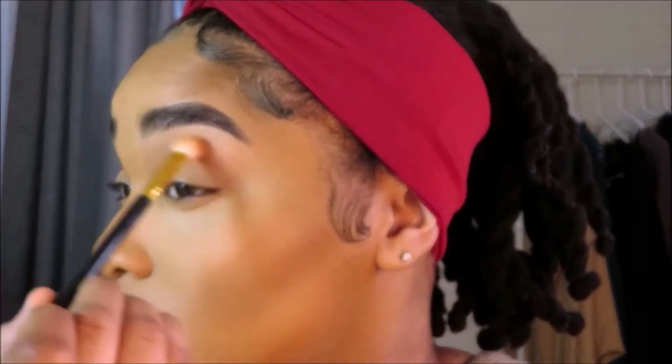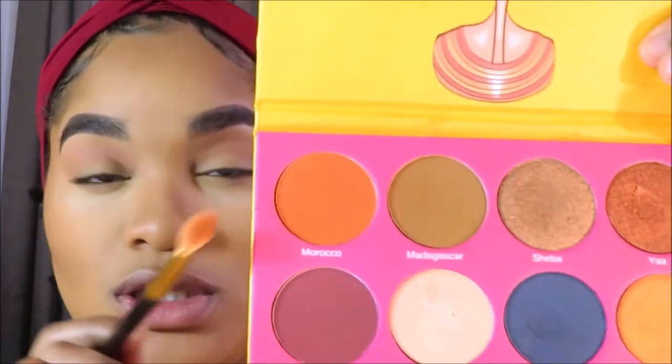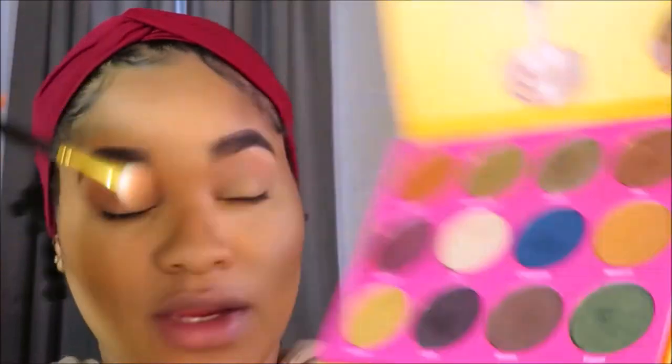I feel like this color isn't as deep as I want — I want a deeper orange. So I'm reaching outside this palette to the Anastasia Modern Renaissance palette. I'm using the color Realgar — it's a soft burnt orange, a little deeper — right in the crease. Then I'm going back into the Juvia's Place Nubian 2 palette with the color Jezebel, which is a purple, using a tapered Jessup blending brush to get into the crease.